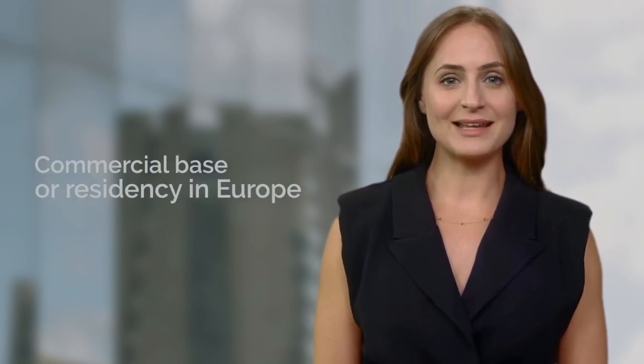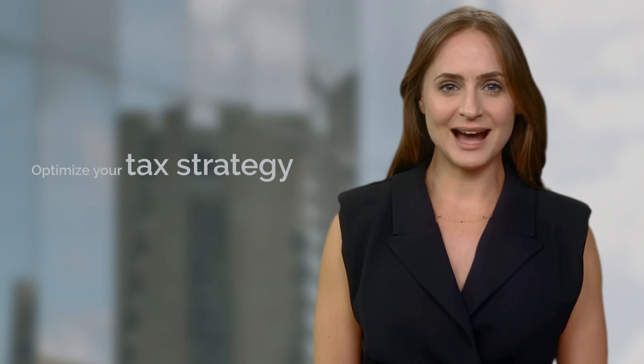Andorra has emerged as a tax haven with its favorable tax system, making it an appealing choice for those seeking a commercial base or residency in Europe. However, it's crucial to conduct thorough research and seek expert advice to optimize your tax strategy and ensure compliance with international regulations. If you would like to talk through your options regarding residency by investment, get in touch — in the description below you will find a link where you can book a call with us, just schedule the day and time you want, or leave us a comment.